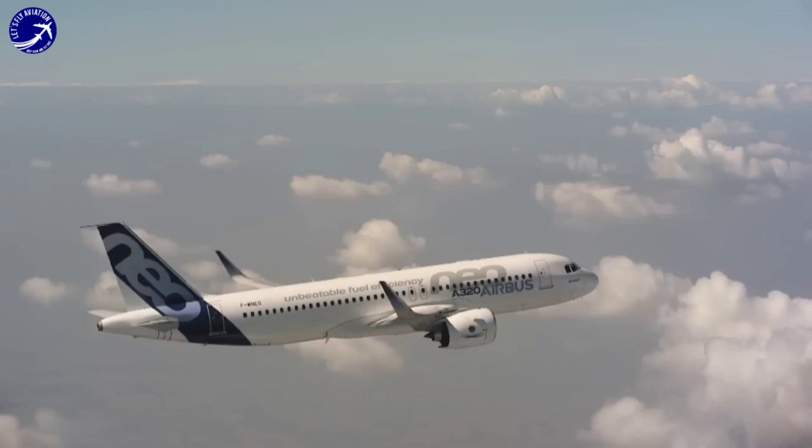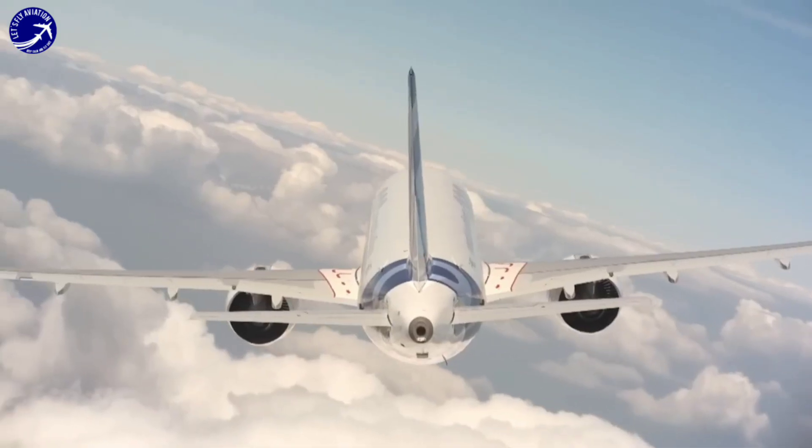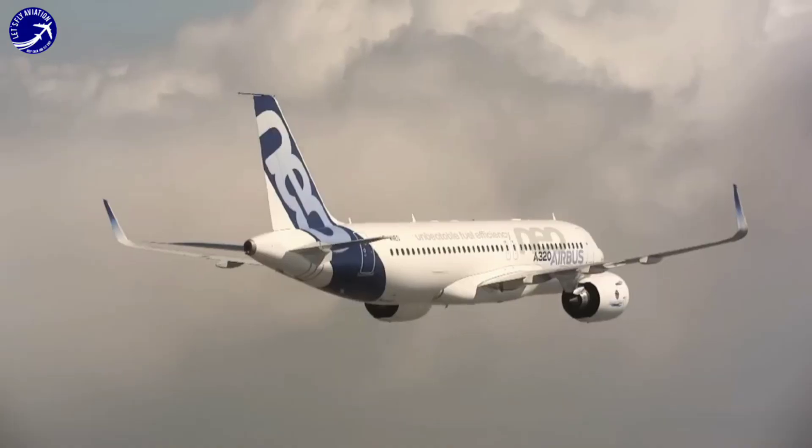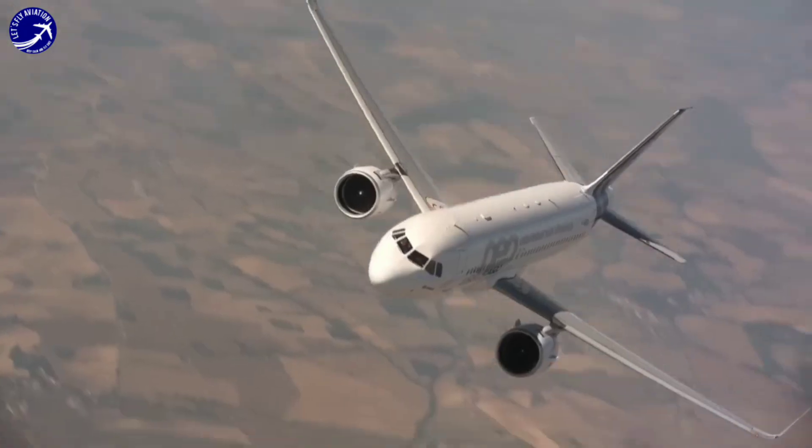Airlines value the A320neo for its passenger comfort features, including customizable interiors, ample storage space, and a strong safety record. The A320neo has achieved commercial success by effectively competing with other aircraft models in the short-to-medium-haul market.